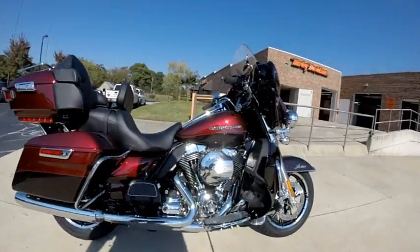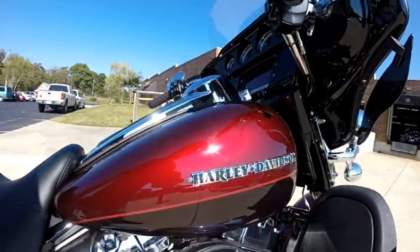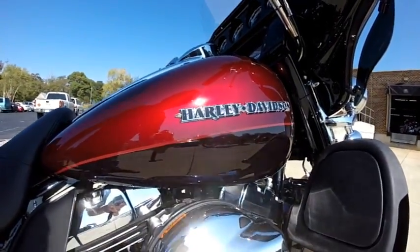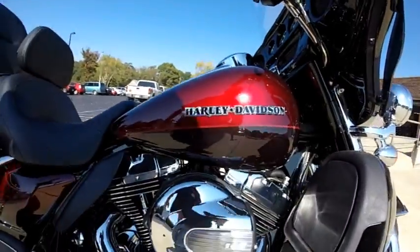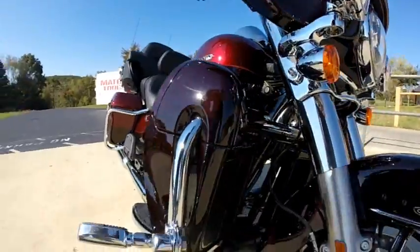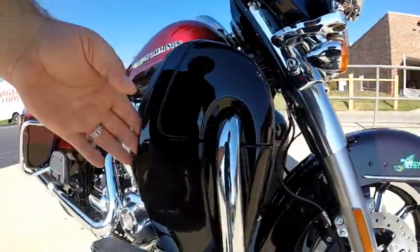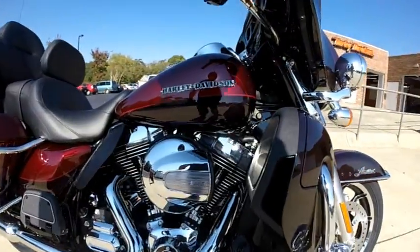As I mentioned, you've got the two-tone paint set — beautiful Mysterious Red on top, and the darker below is Black and Cayenne. Another 103 cubic inch twin-cooled high output motor. The lower fairing's been converted into a radiator. The air goes in here, comes out here, and cools those heads.